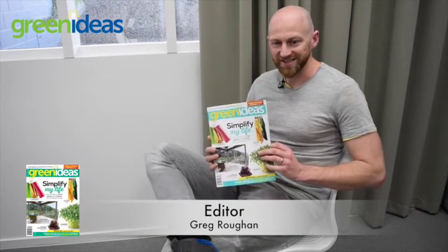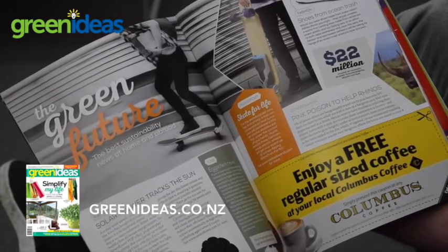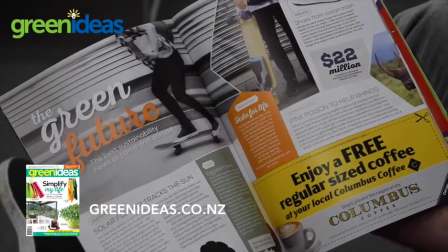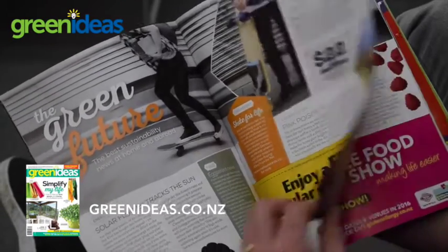This is our latest issue of Green Ideas — there's so many good things in there. One of my favourites is this solar power unit that's like a sunflower. It wakes up in the morning, the petals fan out and it tracks the sun as the sun moves, so it's really efficient, and then it folds away at night.